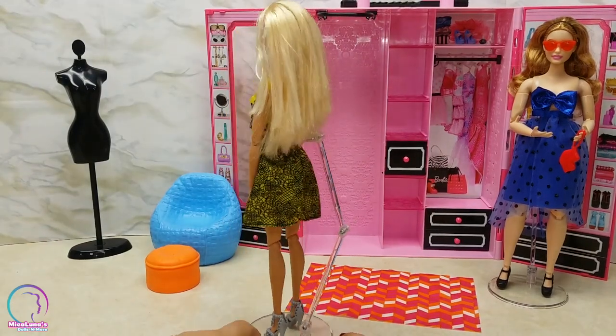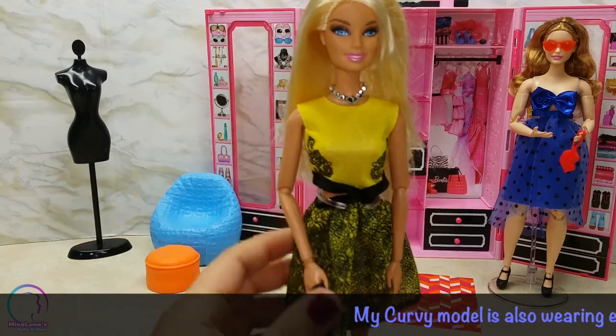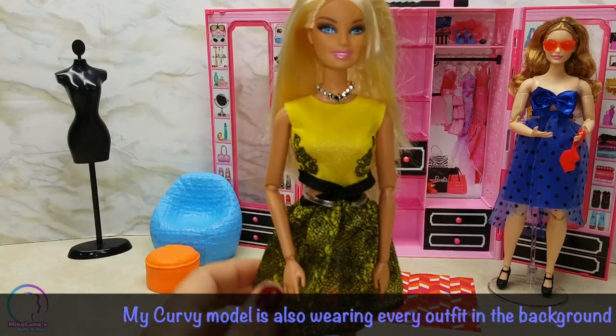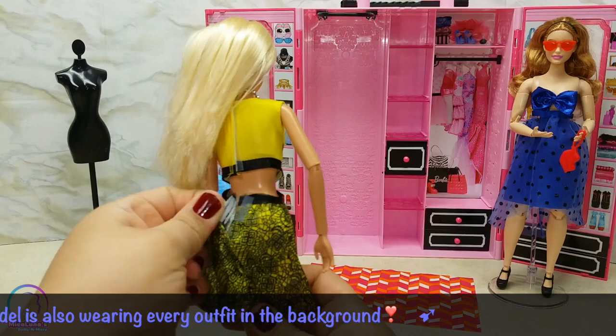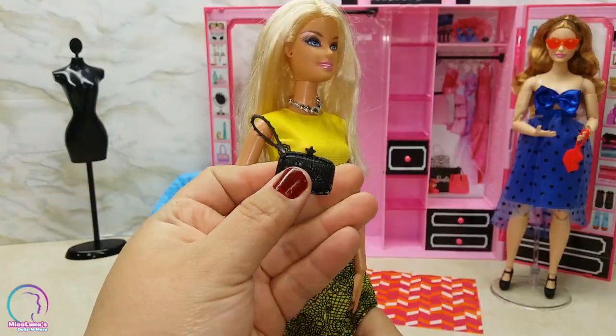Next up we have this really fancy but sexy yellow dress that has a really nice pattern with a crisscross on the front, which I think is super sexy. In the back there's a cutout and it also has a bell curl on the back. The accessories include a black clutch and a silver necklace.